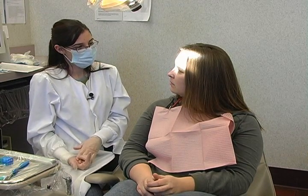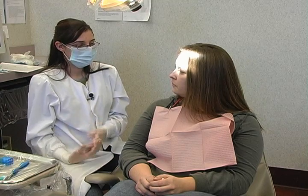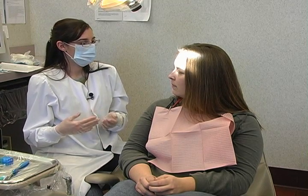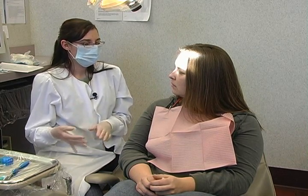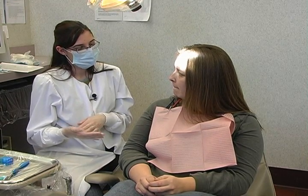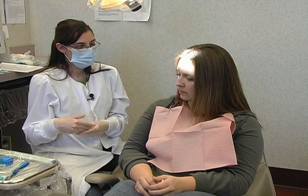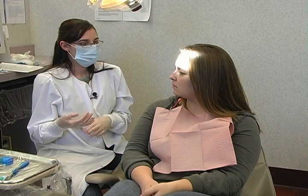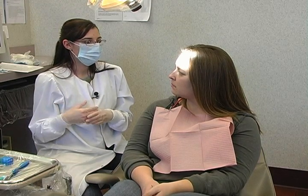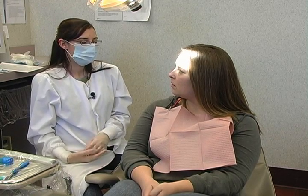I also recommend that you chew xylitol gum. It helps prevent cavities and reduces the bacteria in your mouth. Instead of chewing ice chips — which is bad for your teeth — or if you feel like you need to chew gum, get any type of gum with xylitol in it; you'll see it listed in the ingredients. You want to reduce the bacteria in your mouth because it can be transferred to the baby, and even after the baby is born, high levels of bacteria can be transferred through saliva — for example, kissing your child.